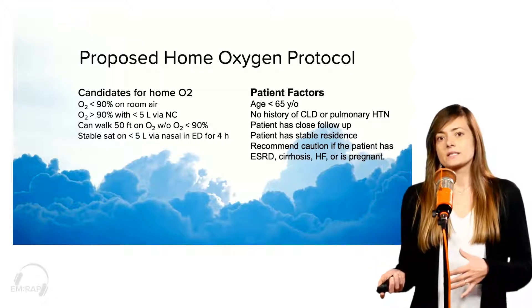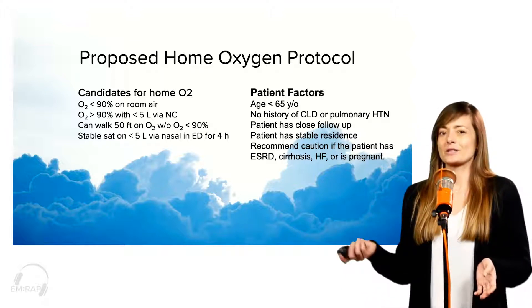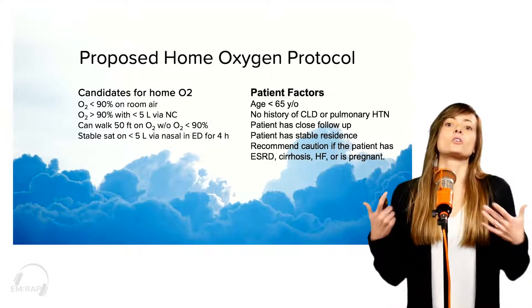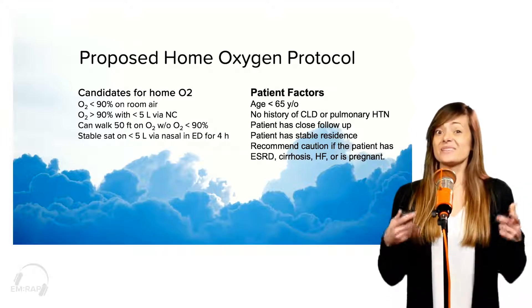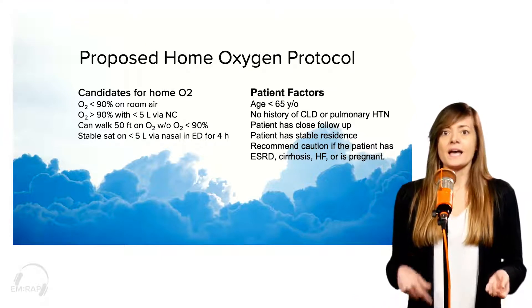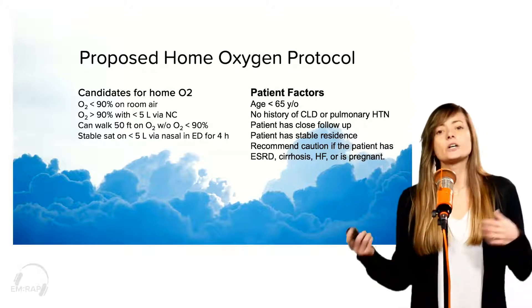Patient factors that you want to consider: you probably want an age cutoff of about 65. They probably shouldn't be going home if they're 70 or 75 and requiring oxygen. You want to make sure they don't have any chronic lung disease, pulmonary hypertension, things like that, and that they have really close follow-up so that if something does get worse, they can reliably come back pretty quickly. You also want to make sure that they have a stable residence.